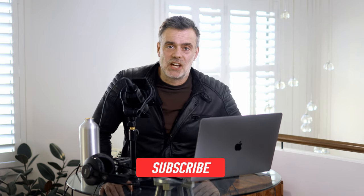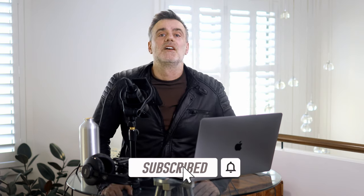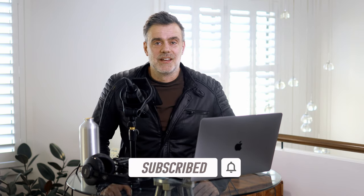Thanks for watching. If you enjoyed this video, hit me up with a like and consider subscribing to the channel. Don't forget to hit that notification bell so you're notified of upcoming video releases. See you on the next one — bye for now.